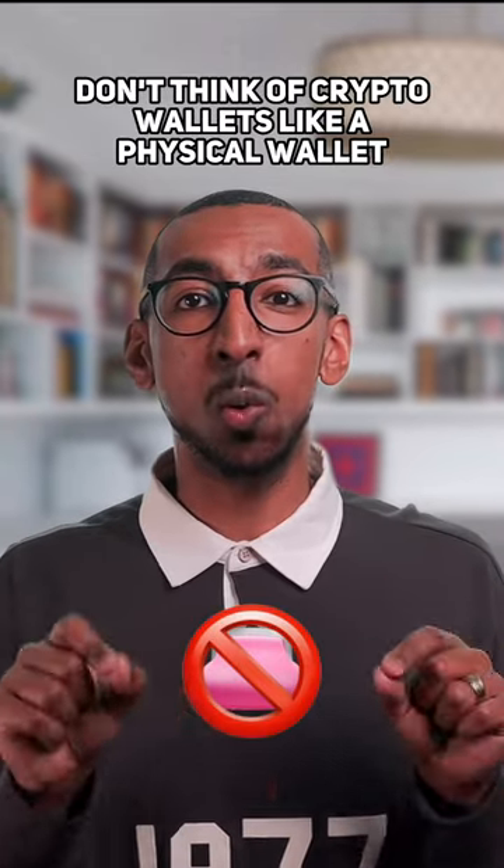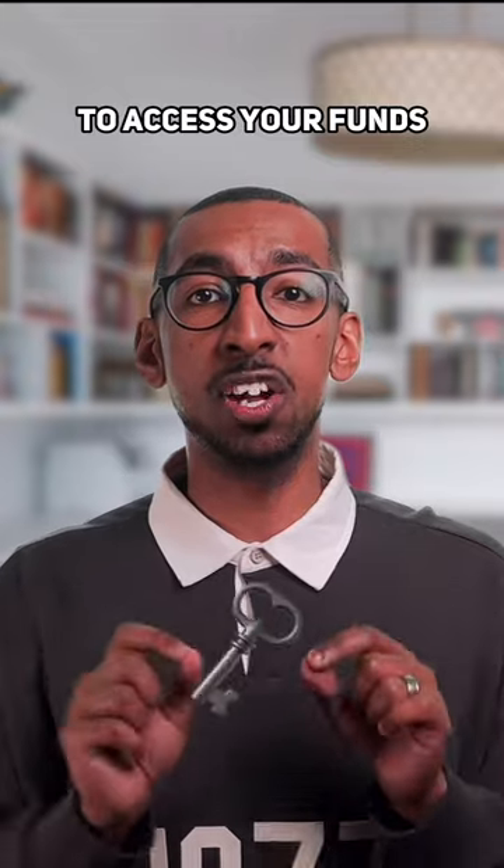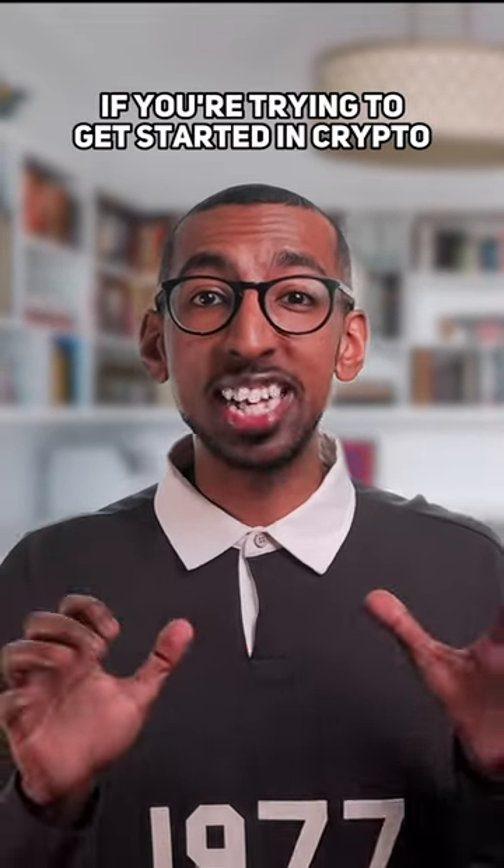Don't think of crypto wallets like a physical wallet that stores cash or credit cards. Think of your crypto wallet as a key to access your funds which are stored on the blockchain. And if you're trying to get started in crypto, watch episode 3 in my next video.